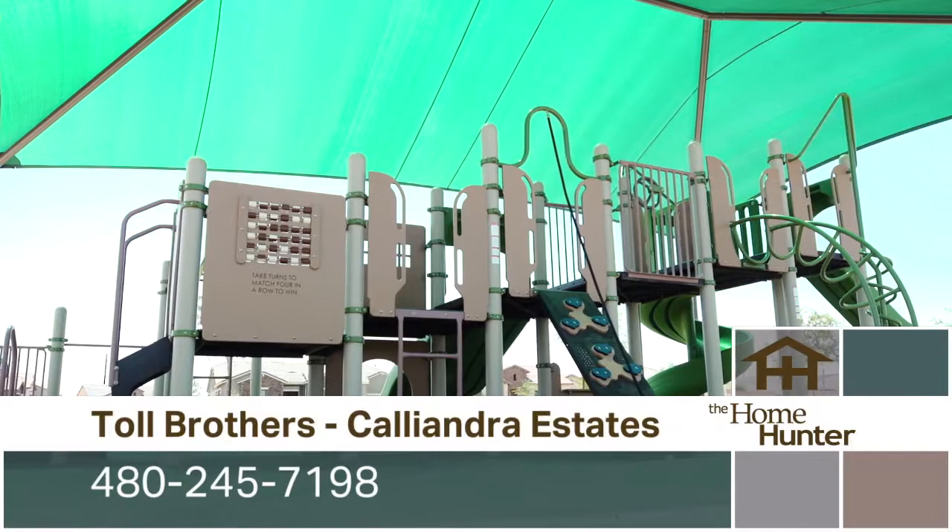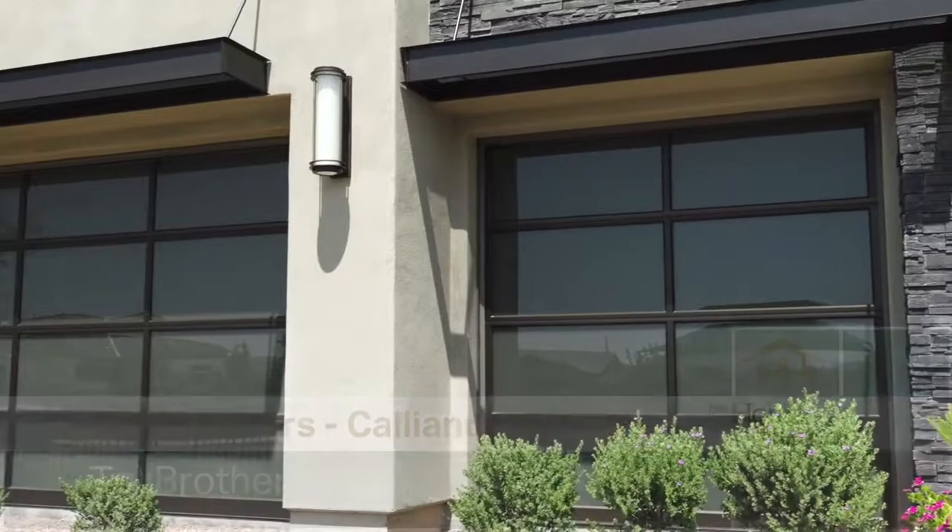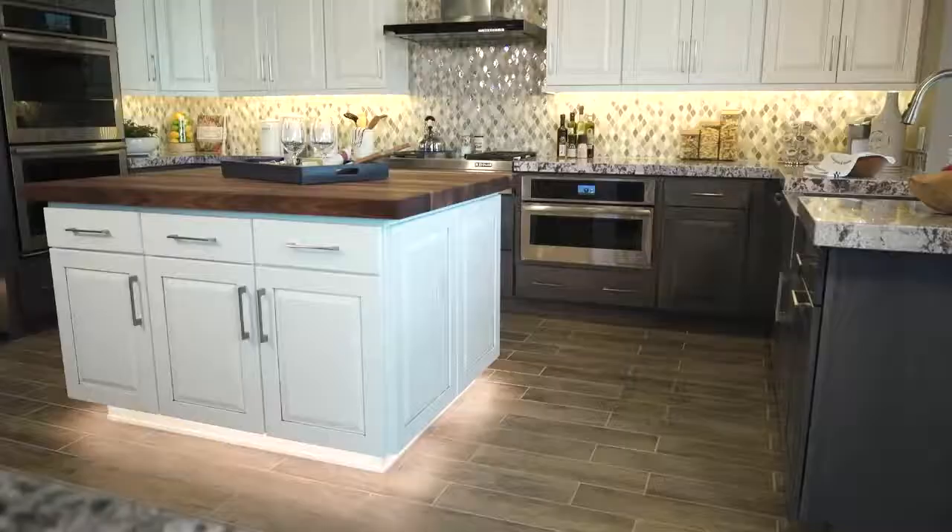What are the prices starting at? We start in the mid fives. Square footage is 2,800 to over 5,000 square feet with basements and casitas. That is amazing.